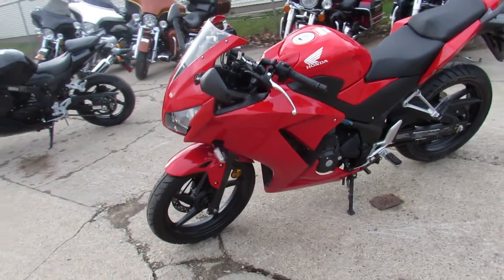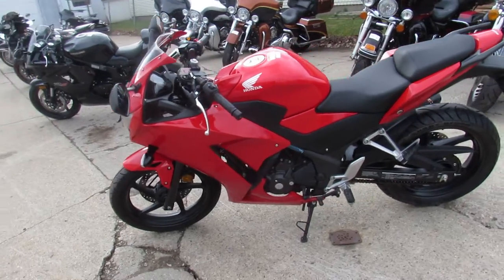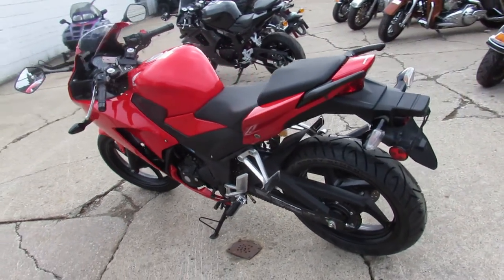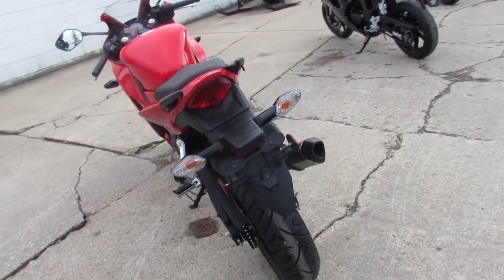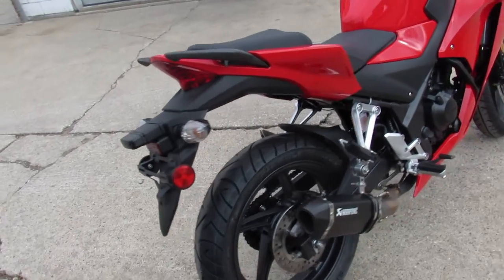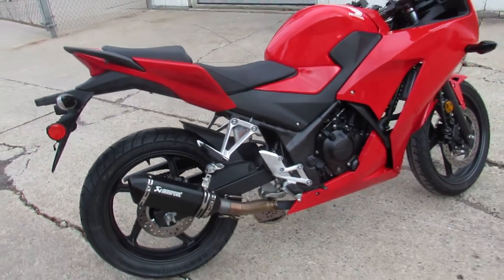Only 3,660 miles guys. It's perfect all the way around. The Honda red paint shines bright. It's got the Akrapovic exhaust that really brings this CBR to life. Just serviced at the factory authorized Honda dealership and ready for the road. You've got guaranteed financing, leasing programs, layaway programs.